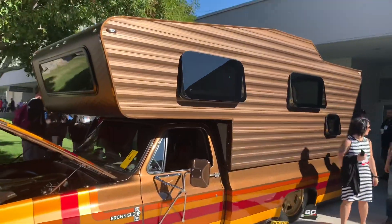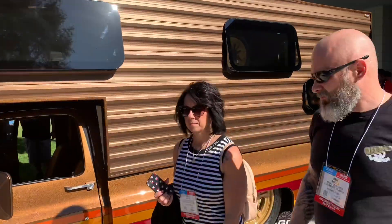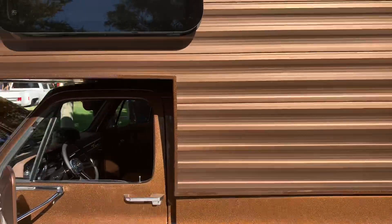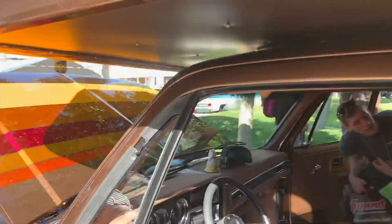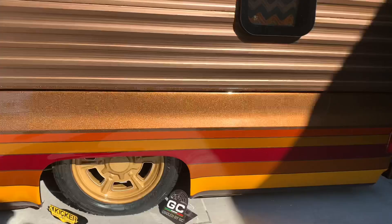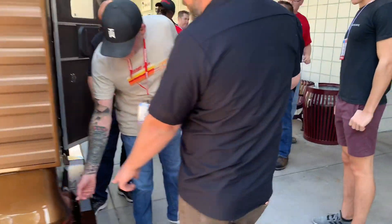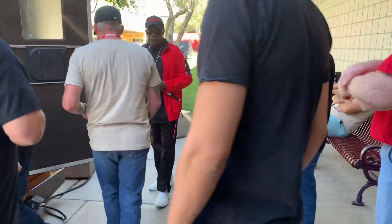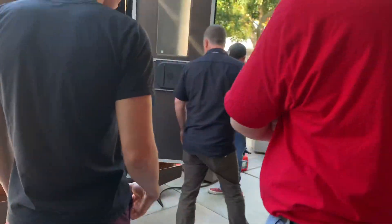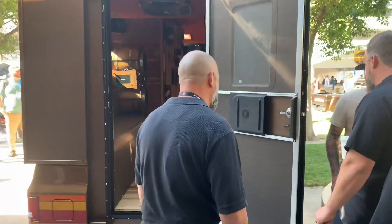This is one I've actually been seeing a lot on the internet in the days leading up to SEMA. This is actually a Chevy Square Body C10 with a camper - they extended out the bed to accommodate even more camper. This is called the Brown Sugar. Very cool to see - there's a lot of square bodies here. If you're a huge square body fan, there's plenty to see here at SEMA. This one, of course, has a crowd all around it.